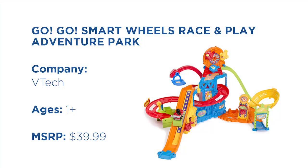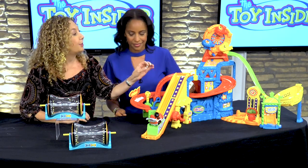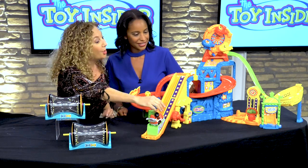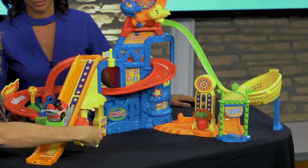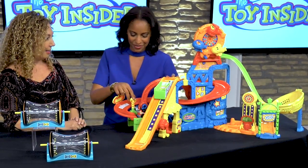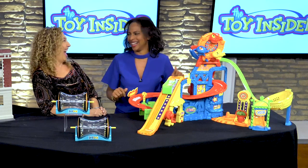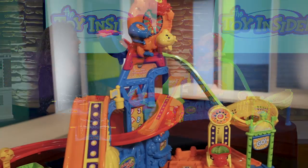From VTech, this is part of their Go Go Smart Wheels line — this is our Race and Play Adventureland Park. If I took this car and turned it on and put it on the different smart points, we'd hear singing and phrases. But let's just play with some of the car action here. We have our little roller coaster car, so let's get him right up the track — watch what happens. Now comes the fun part. Pull this lever back and let go. It's a really great toy for the kids to play with over and over again.